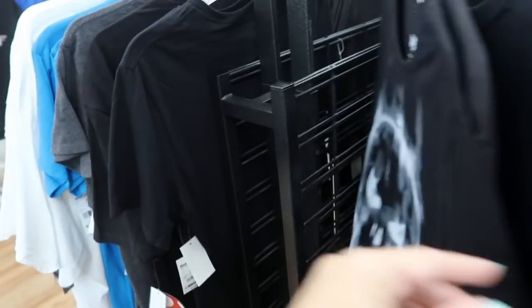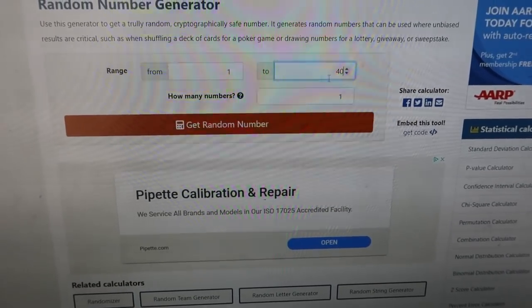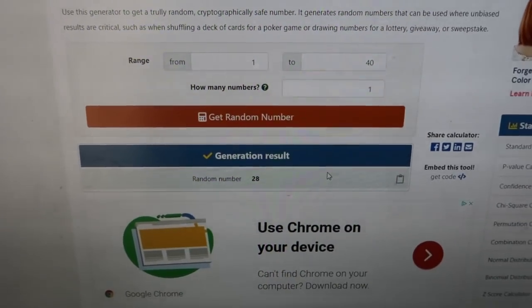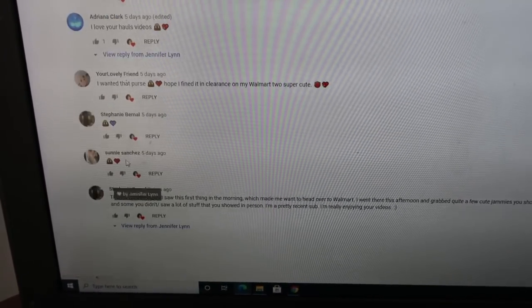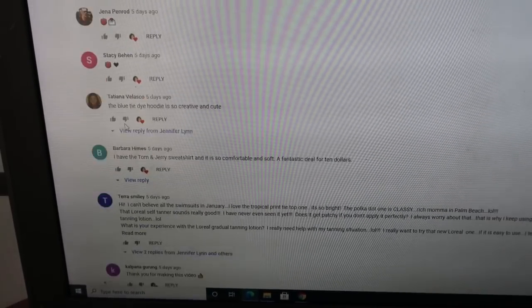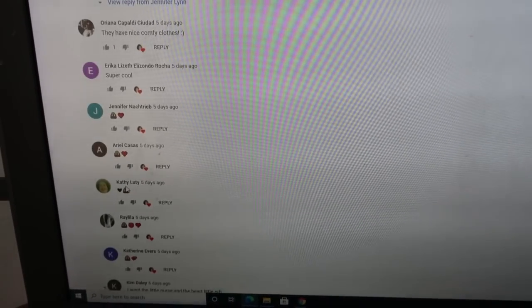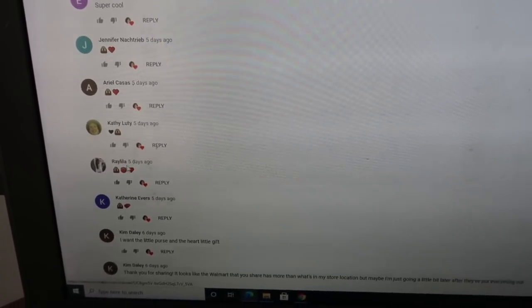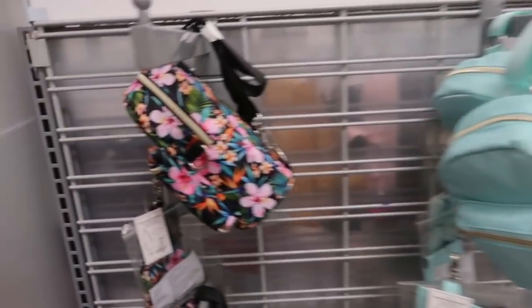Super Mario! I am now choosing the winner of the giveaway — there are 40 of you who entered. The random number is... number 28! So Ray Lila, you're the winner of the giveaway! Please email me at jenniferlundvlogs@gmail.com with your address and I'll send you out your bag. Congratulations!